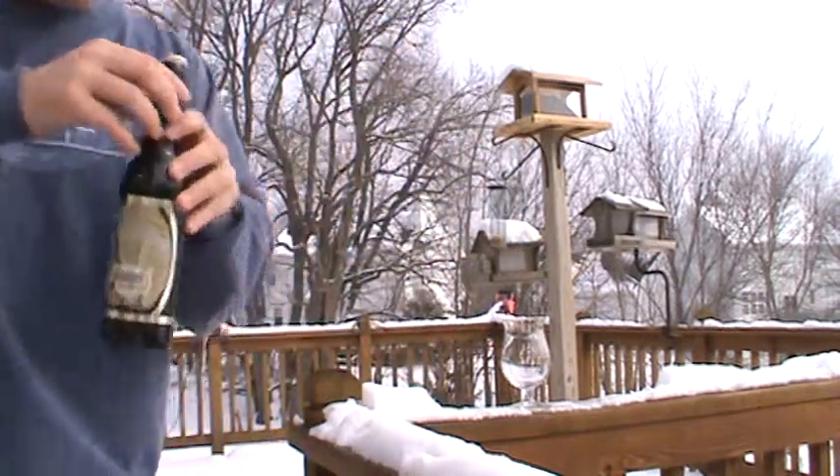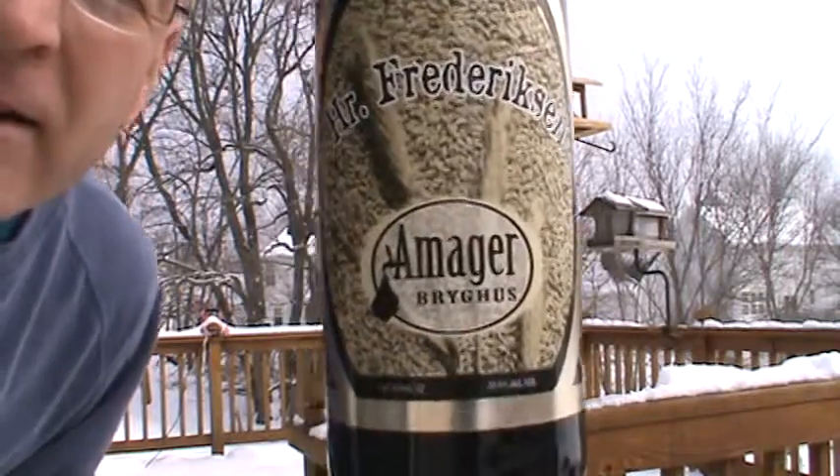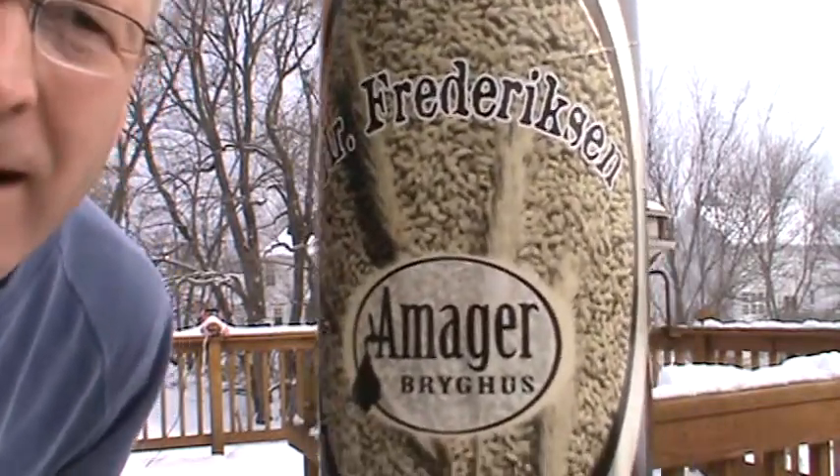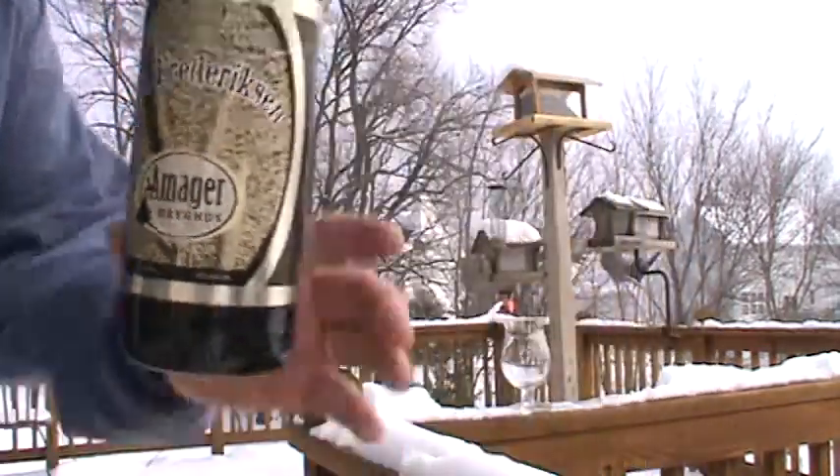Let's see if I can show it to you here. It's kind of bright outside, so it's hard to tell if I'm showing the label or not. But that's what we got. Hopefully you can see that.